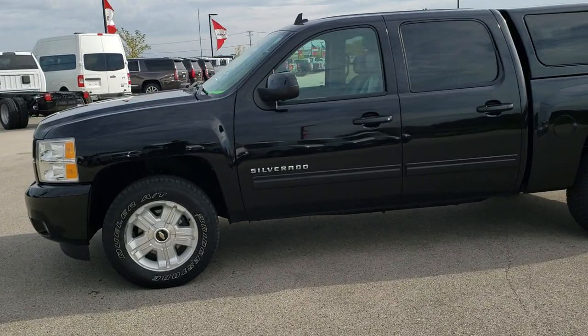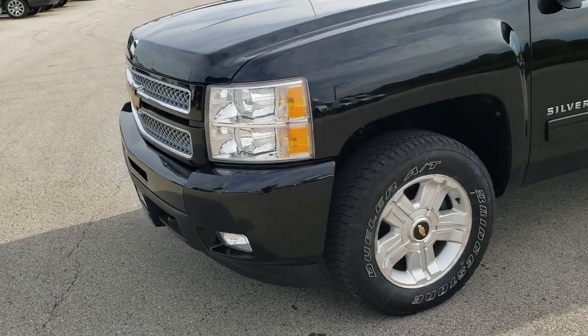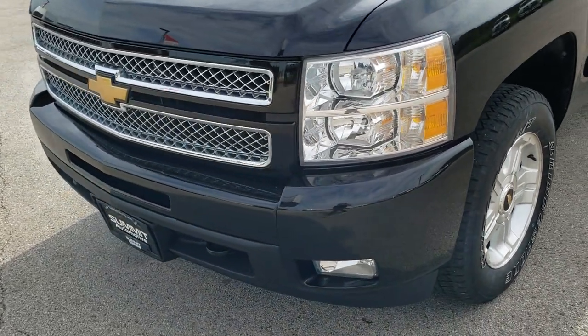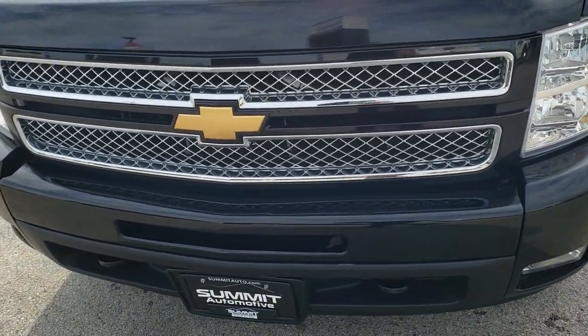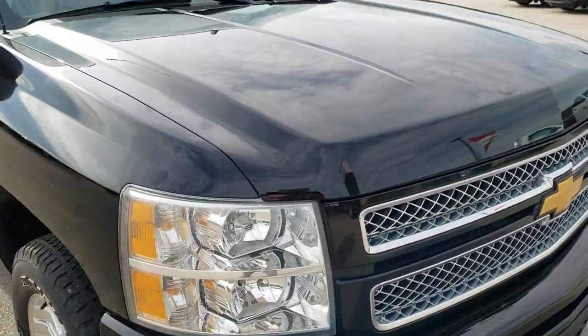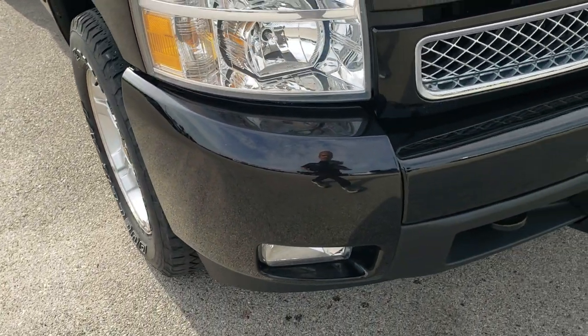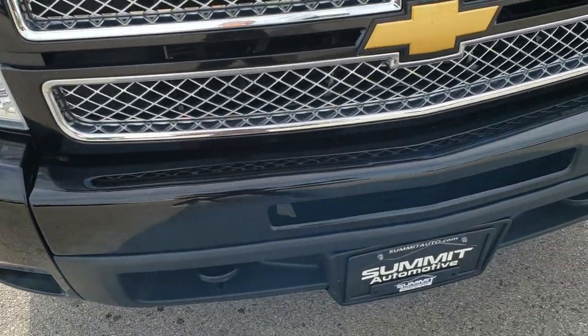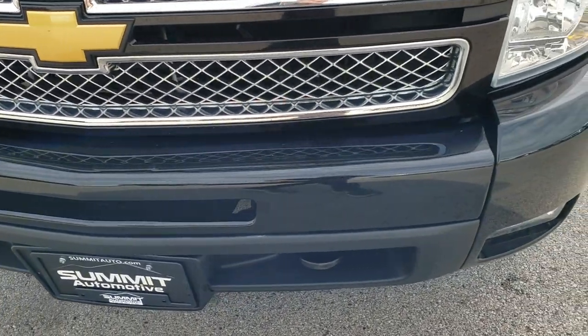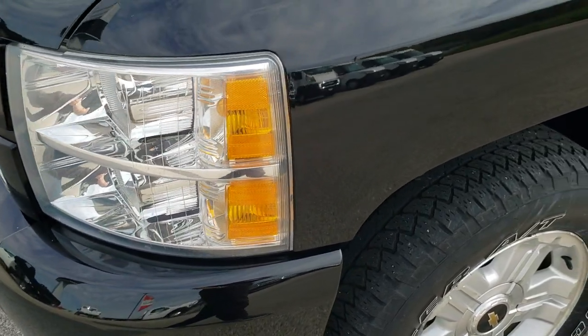This is stock number 10292A. We are here at Summit Automotive in Fond du Lac, Wisconsin, your new and used light duty truck headquarters. Today we are checking out this super clean 2012 Chevy Silverado 1500 Crew Cab Short Box. This truck has the 5.3 liter V8 motor and from this HD video you will be able to tell that for the age and miles on the truck it is in really nice shape.